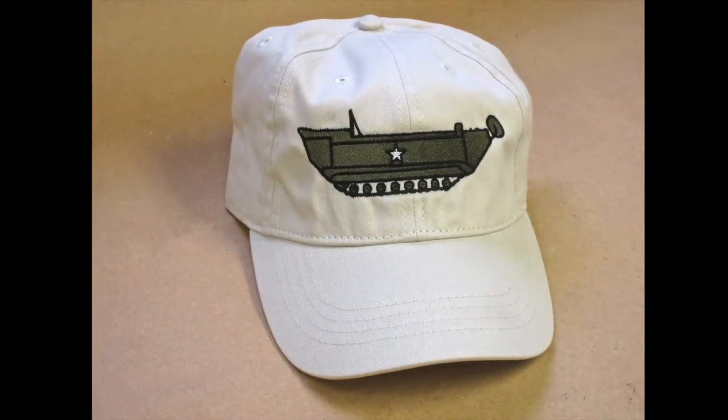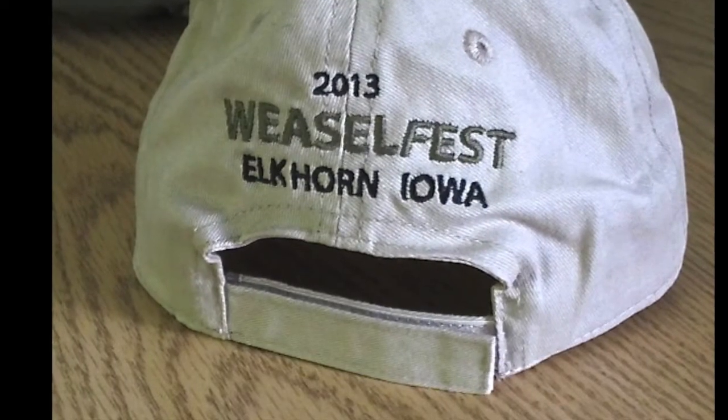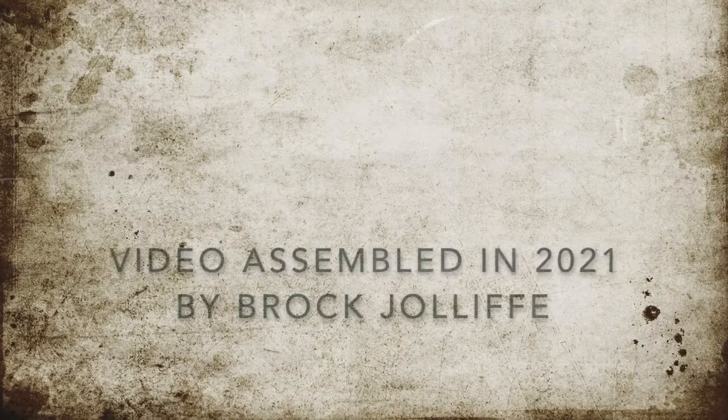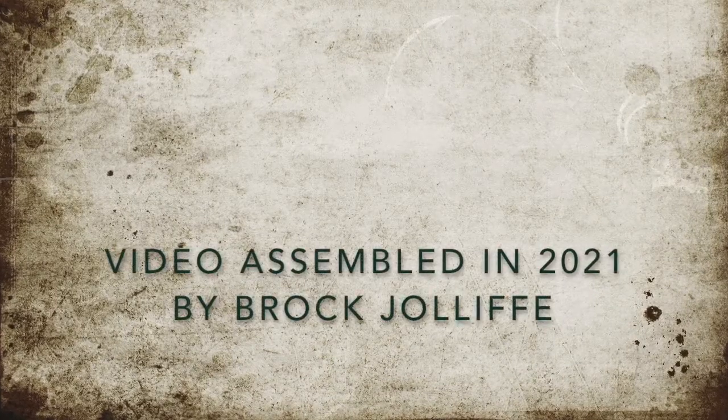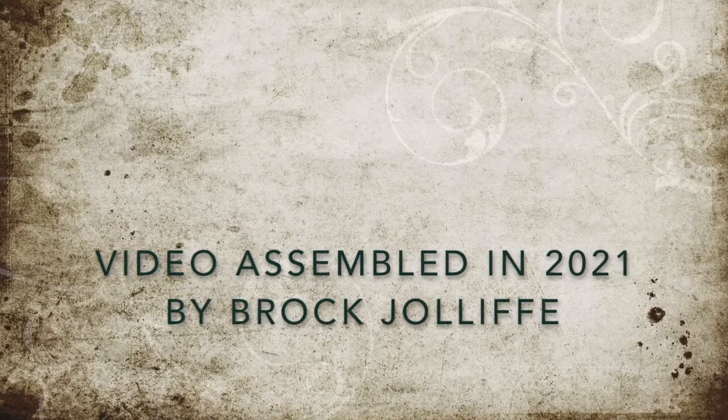Hat. Not just any hat — Weasel Fest hat. Well, if you made it this far, thank you very much for bearing through this. I hope you found this of some interest. I know we all had a great time.